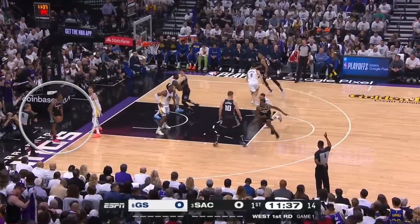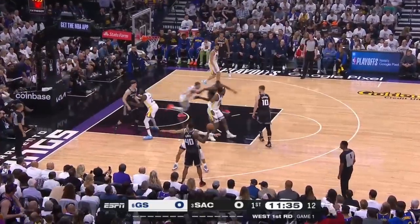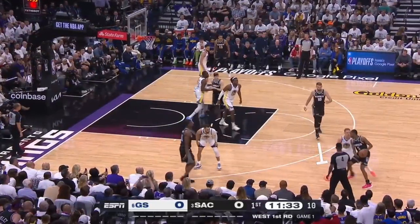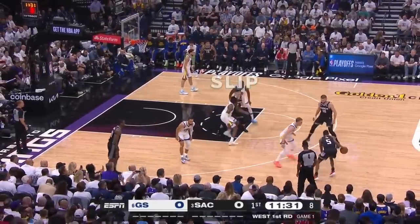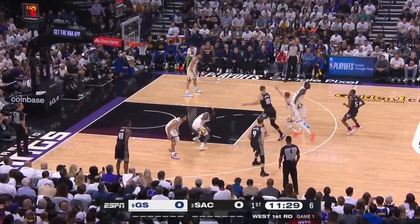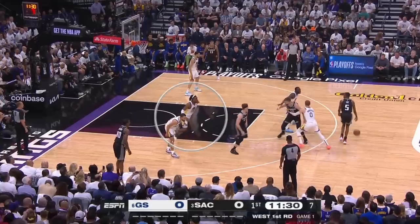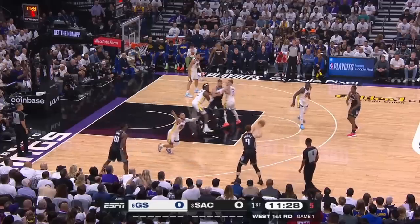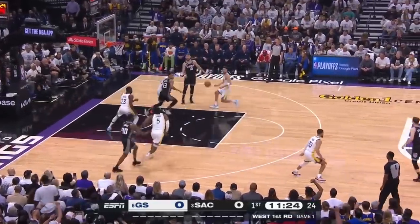Right out of the gate, the Kings zip De'Aaron Fox up from the baseline off of two screens to set up a Spain pick-and-roll, where Domantas Sabonis sets a screen for Fox and Kevin Herter sets a screen for Sabonis — but instead he slips out to the perimeter early, which creates massive confusion for the Warriors. With one defender trailing Sabonis, Kevon Looney jumps in front to take away the roll pass, meaning Steph Curry has to go to Herter, who moves it along to Barnes for an open three that just rims out.